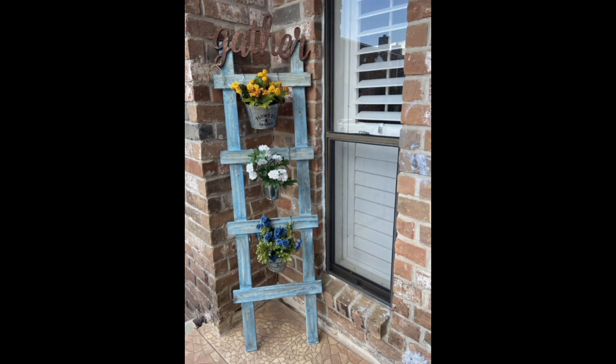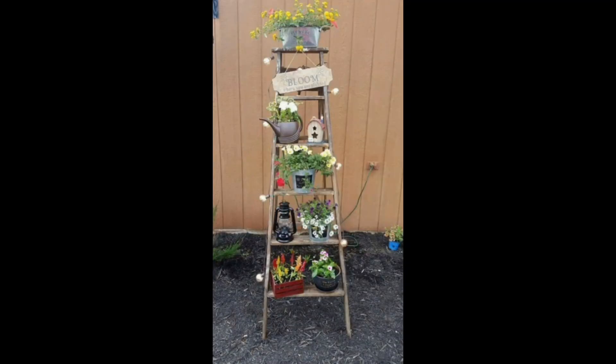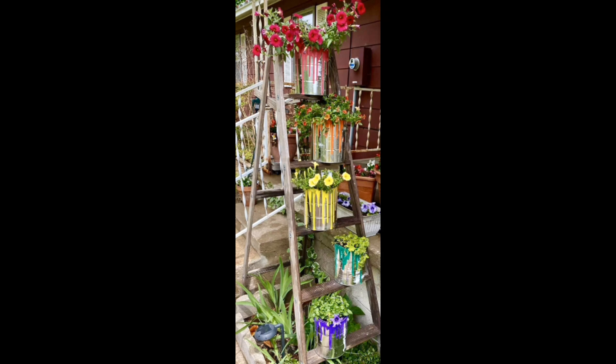Join us as we explore innovative ladder gardening ideas that will not only add charm to your garden but also make the most of limited space. We are showing different types of ladders — wooden and metal — and also using old, repurposed waste materials from home, making the garden more attractive and beautiful.